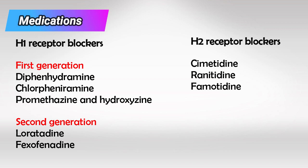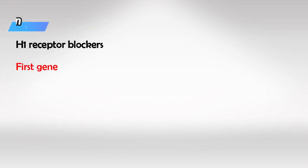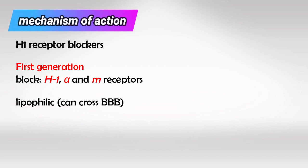Remember these medications — it's very important. First generation anti-H1 receptors work by inhibiting H1 receptors as well as alpha receptors and muscarinic receptors, while second generation only block H1 receptors. An easy way to remember it is that first generation drugs have longer names like diphenhydramine, and that's why they have more receptors to cover.